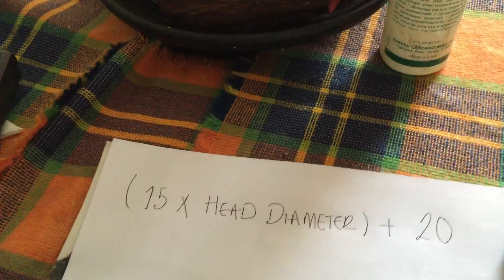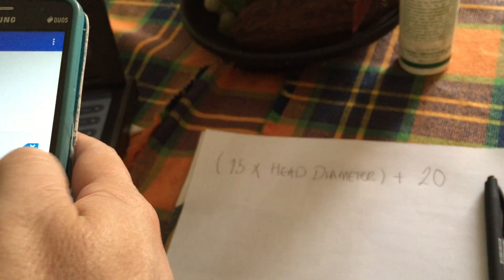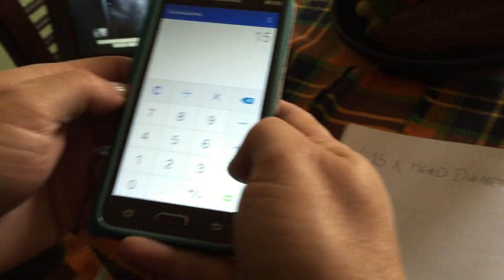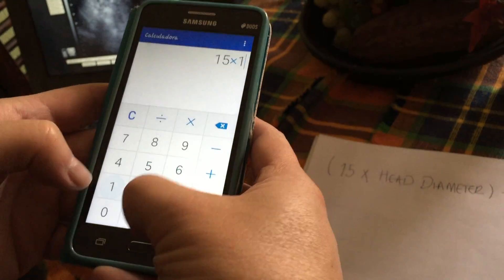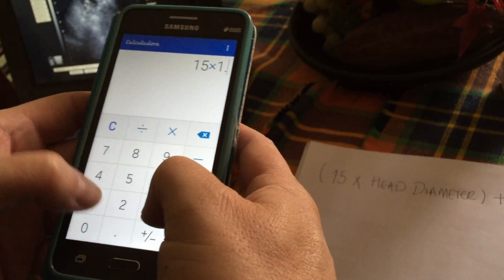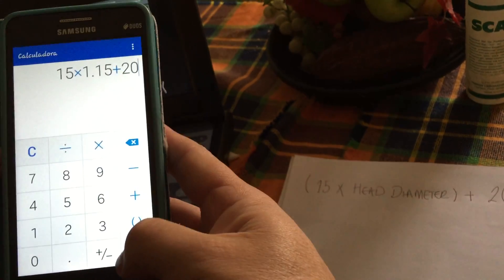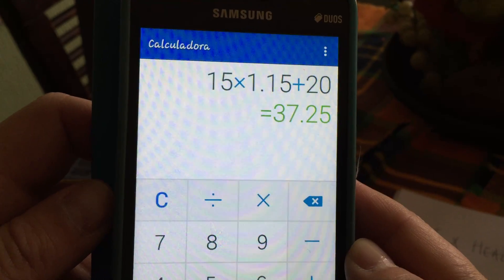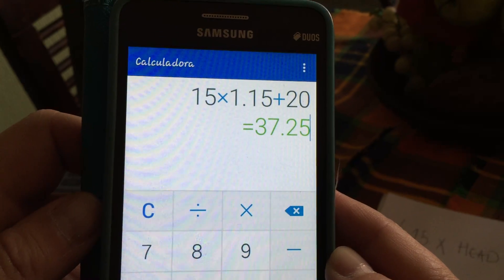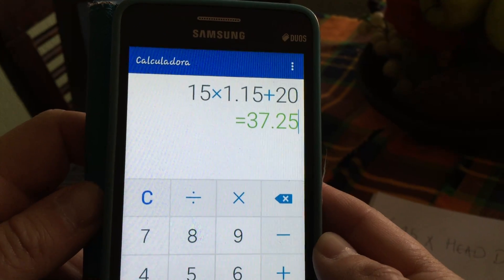This is how you do it. You get a calculator and you do 15 times 1.15 plus 20, which equals 37 and a half days. So if you do the math, she took exactly the days I bred her — from the 7th and the 8th.